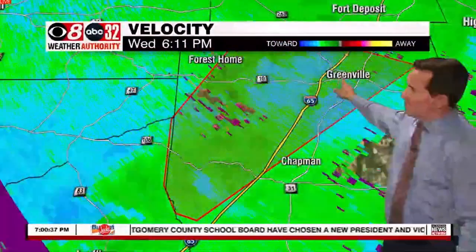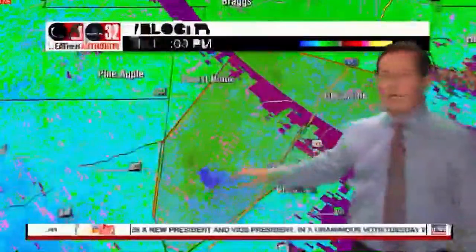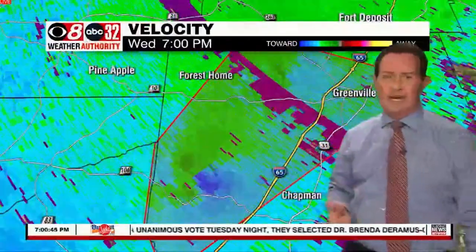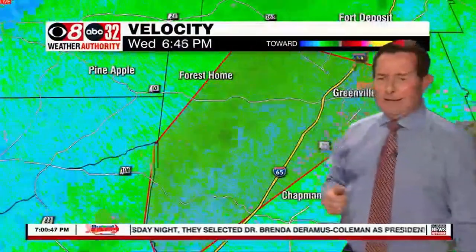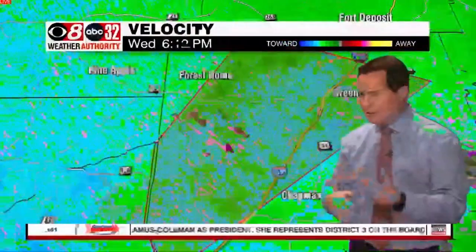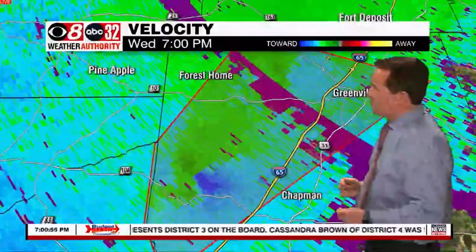So Greenville, if you live in the city of Greenville, in and around Greenville, you've got to be in your safe place. That storm's just south of you and is approaching. We suggest you put as many walls between you and the outside as possible, away from windows, lowest floor. You know the routine, but we always like to go through that again just in case we've got some folks going through this for the first time.